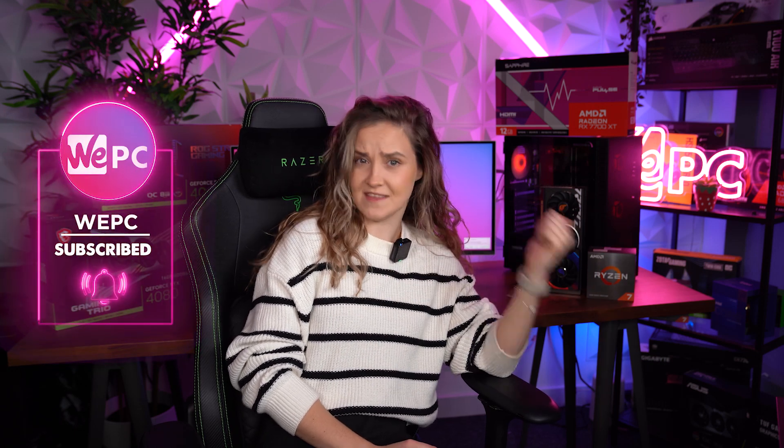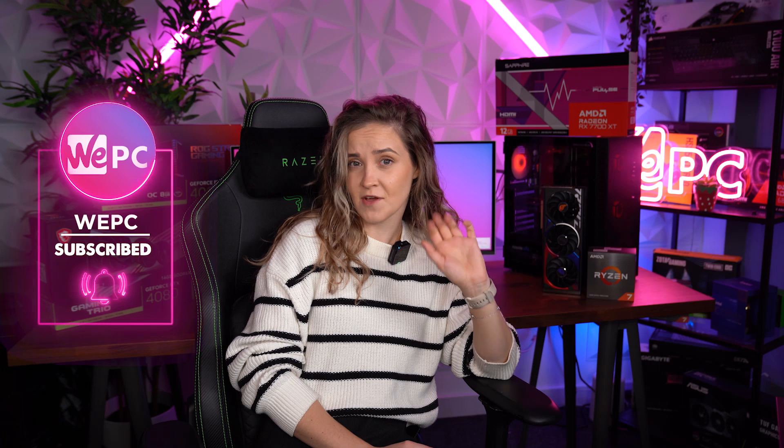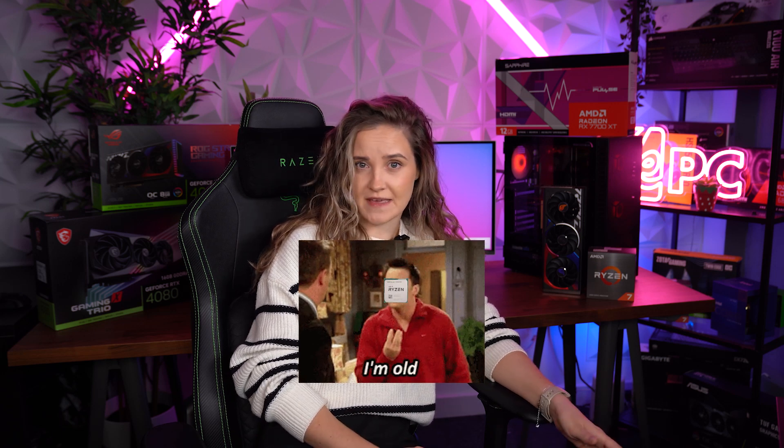Welcome back to VPC. My name is Miranda, and if you clicked on this video, you're either considering buying the Ryzen 7 5700X3D or you already bought one and now you need to find the best CPU to pair it with. The 5700X3D isn't the newest CPU on the market, but it remains one of the most popular ones among gamers and PC builders.